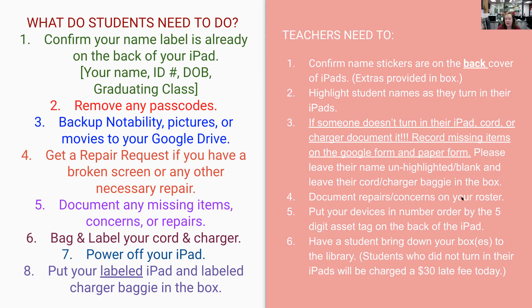Document any repairs or concerns so we know what to look for. If you would have one of the kids put the devices in number order by the five-digit asset tag, it just saves us a lot of time as we're trying to put 1,300 iPads in number order. When your boxes are all ready to go, have a student or two bring them down to the library. Students who didn't turn their stuff in are going to get a $30 late fee.